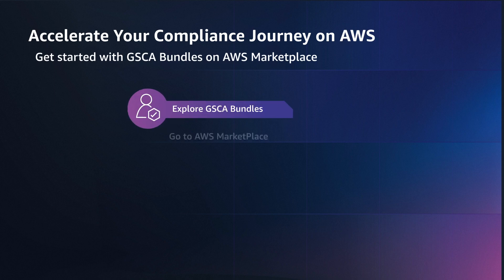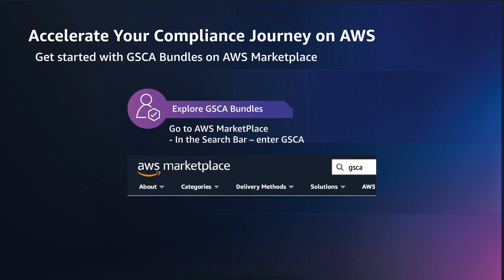Finding the right partners is the key to accelerating compliance. GSCA bundles provide solutions to streamline compliance processes, improve efficiency, and reduce costs so you can focus on your business at hand. Get started today with our GSCA bundles available on AWS Marketplace.